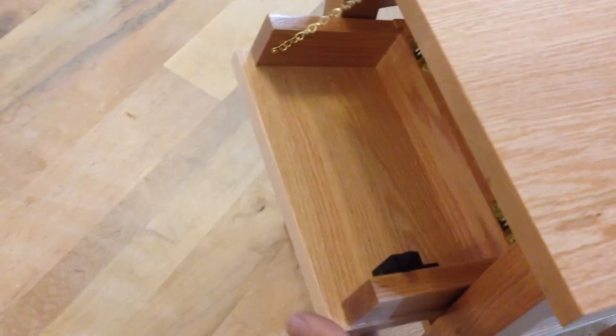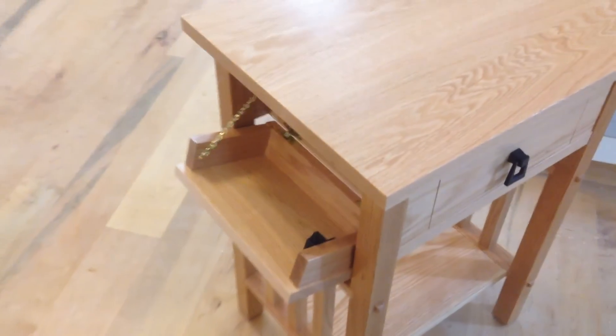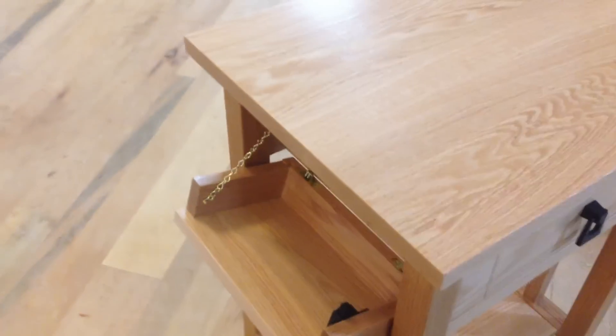This has several different hidden compartments, and the first one is on the side, activated with a touch latch. In here you can store your valuables, firearms, jewelry — whatever you need to keep hidden from prying eyes.